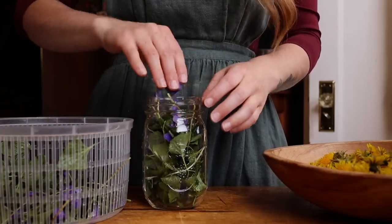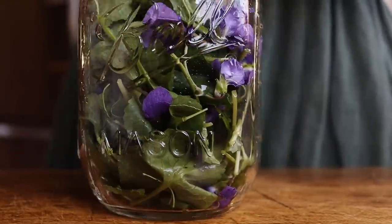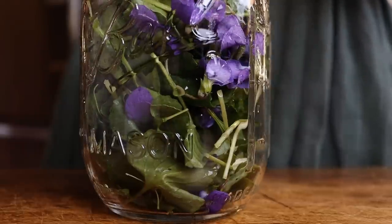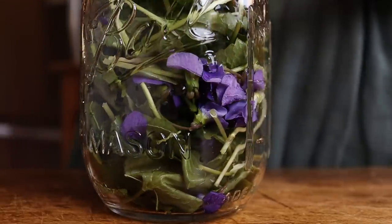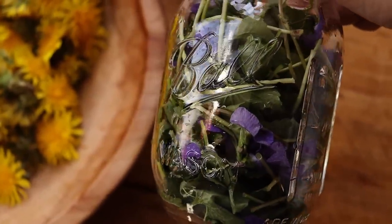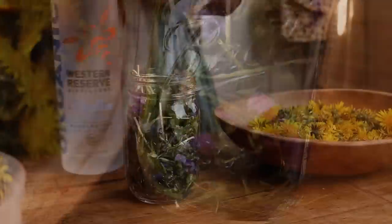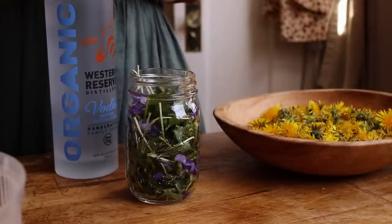I started by harvesting both the leaves and the flowers. I gave them a rinse to remove any dirt, and then I gently ran them through a salad spinner just to dry. I then packed them tightly into a jar that I had washed with hot, soapy water. We use an organic vodka for all of our tinctures because, again, this is medicine.